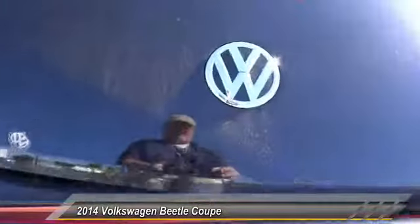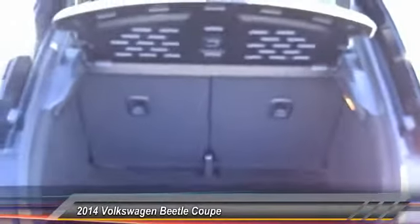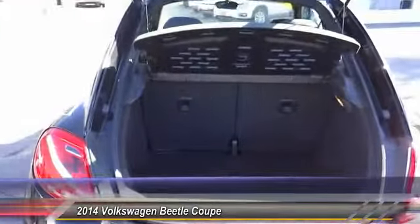The design of the Volkswagen Beetle captures the essence of the original bug and is priced below $15,000. This vehicle has less than 35,000 miles.